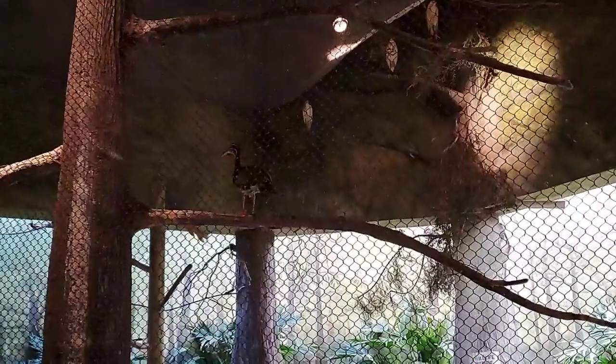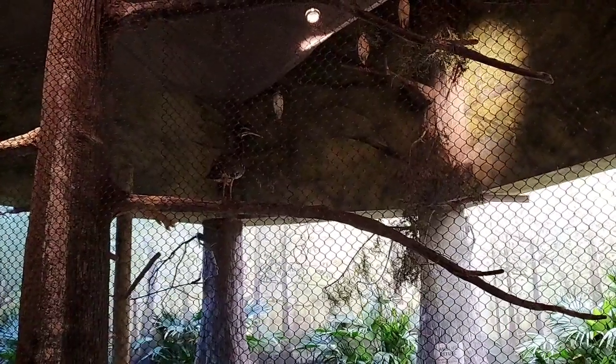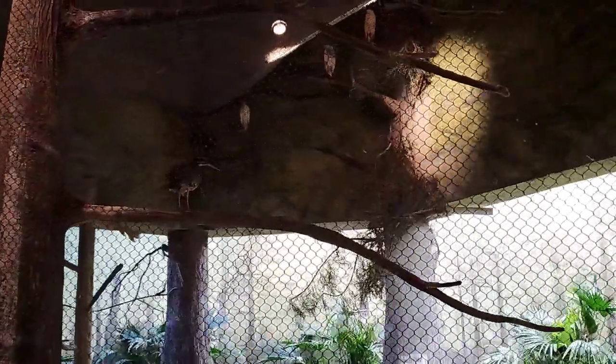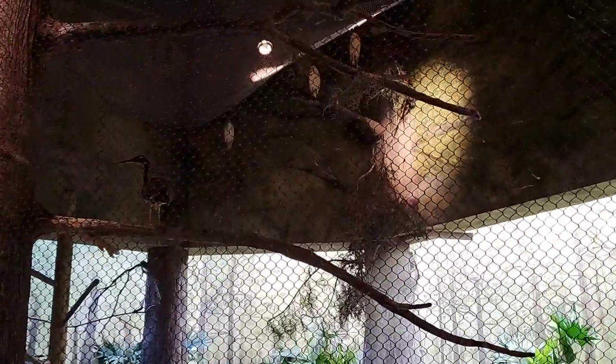How many total birds are here in the swamp? I don't know the number off the top of my head, but let me do a quick count. We have six snowy egrets, four boat-billed herons, two sunbitterns, one motmot, two trupials, so that's fifteen — plus sixteen and seventeen with the two ducks. So sixteen birds in this exhibit total — I almost forgot the ducks!